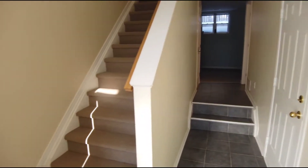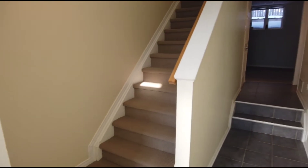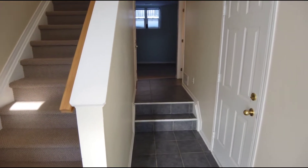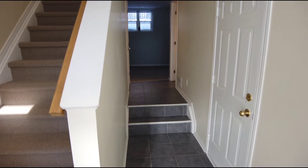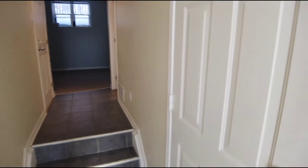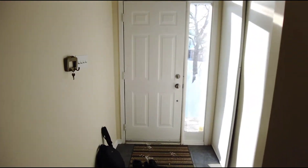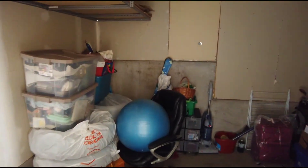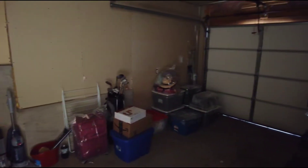When you first enter the home, this home has no basement — it's slab construction, built on a grade, so this main floor is almost your basement or rec room. That's the door we came in. Let's take a look into the garage: a nice big single-car garage with the auto garage door opener.